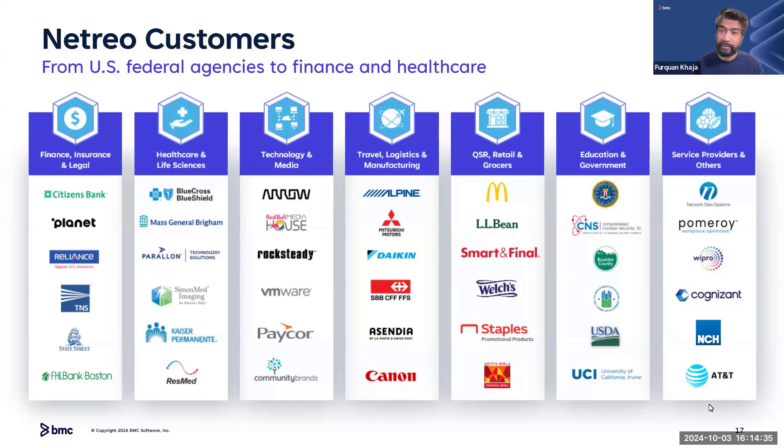In healthcare, we have customers such as MGB utilizing our monitoring technology to monitor their data centers as well as remote hospital and clinic locations. Companies such as Sanmed Imaging are also utilizing Netreo to deploy and monitor imaging server architecture, as well as monitoring how applications controlling the imaging and background storage are performing.